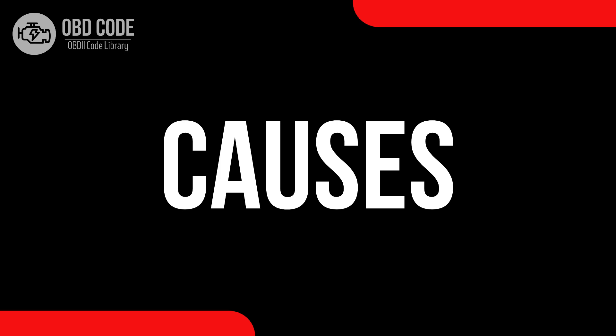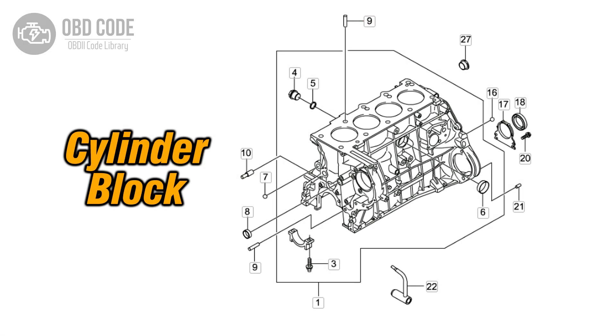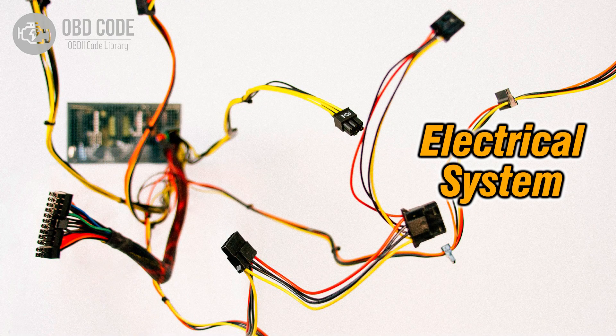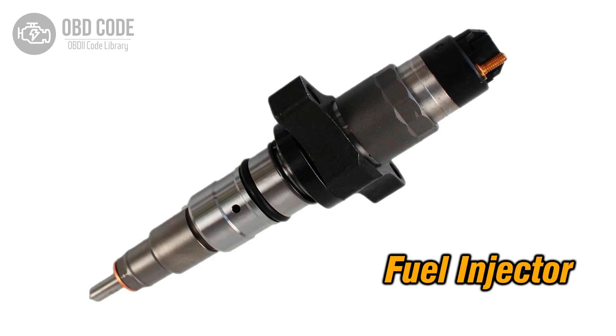Causes of the code P0275: 1. Imbalance in the contribution of Cylinder 5 in a multi-cylinder engine. 2. Wiring issues in the circuit related to Cylinder 5. 3. Faulty fuel injector in Cylinder 5.